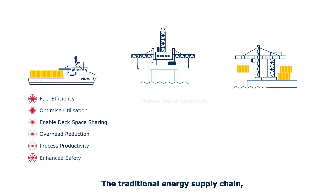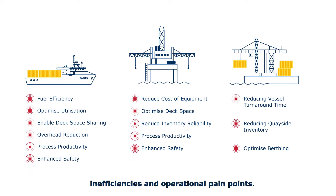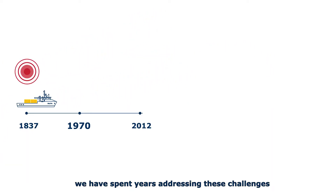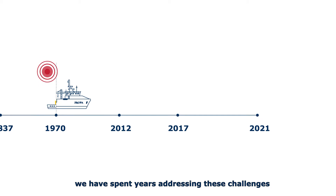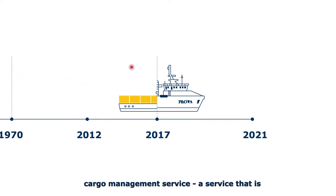The traditional energy supply chain as we knew it is riddled with inefficiencies and operational pain points. At P&O Maritime Logistics we have spent years addressing these challenges to create solutions that offer the best-in-class cargo management service.